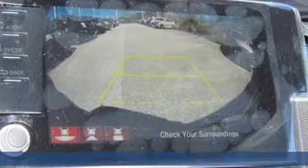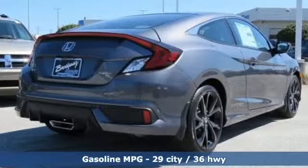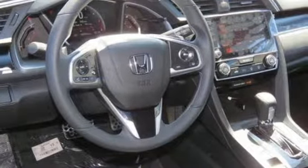It's equipped for all your driving needs and wants: streaming audio, doors and push-button start proximity key, air conditioning, and remote engine start.